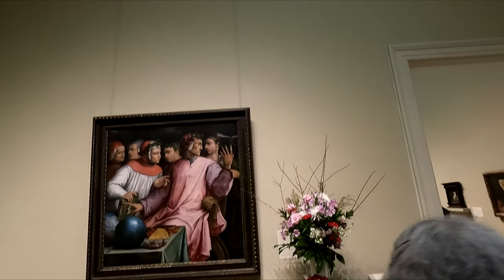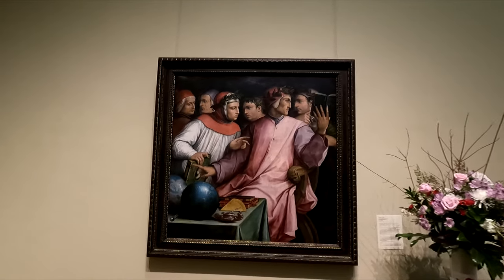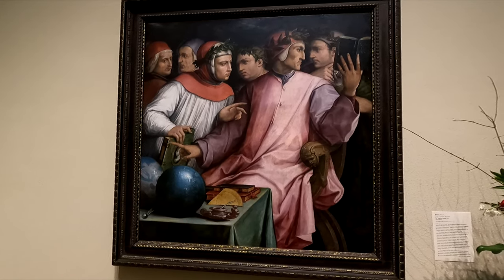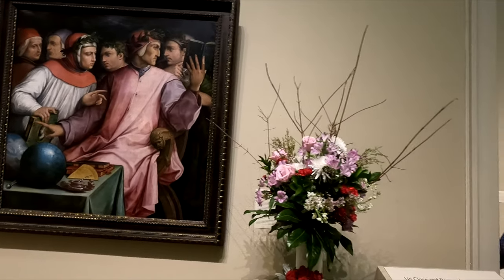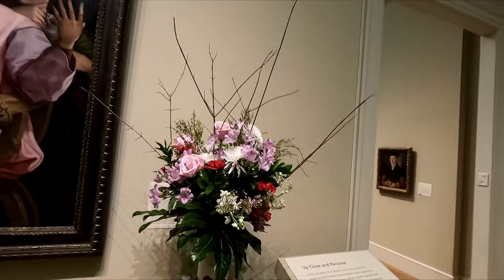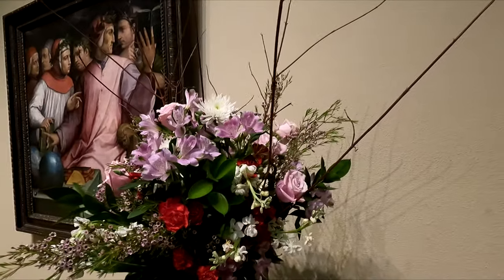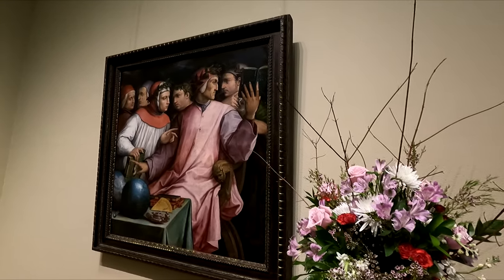Here's another flower arrangement. I think it's another literal interpretation of it. There's the painting — it's called Six Tuscan Poets. And then here's the flower arrangement of it. I'm guessing there's probably six roses on this to represent the poets. Let's see — one, two, three there, and one, two, three on this side. So again, I would say very literal interpretation of the painting.